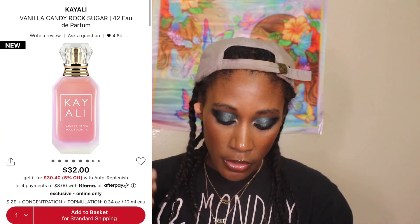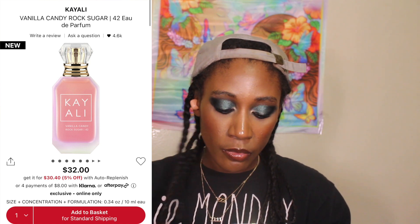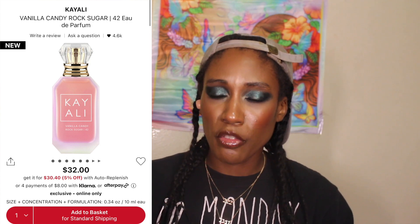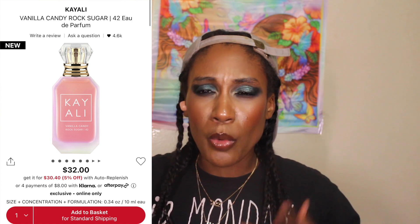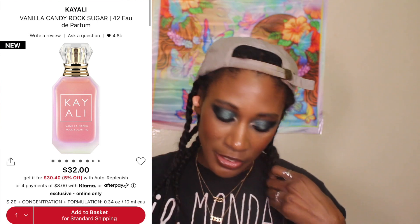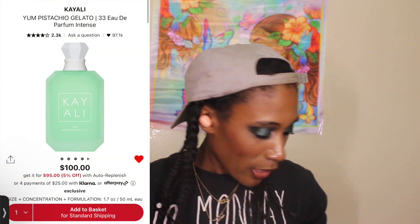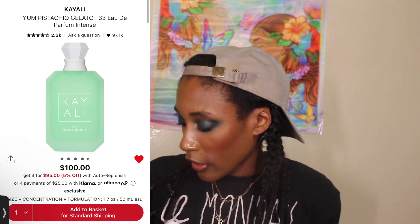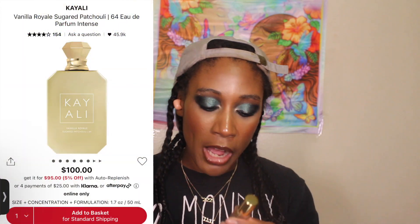On its own you can smell the bubble gum and the candy pear, a little bit of the rock sugar, and the vanilla cream. When I first put it on it mainly had that opening smell of bubble gum, then the pear, the vanilla, and the rock sugar — which was totally fine with me because I just love a good vanilla scent. Combined with the pistachio gelato I really like it — I feel like it pulls out a little more of that vanilla cream.